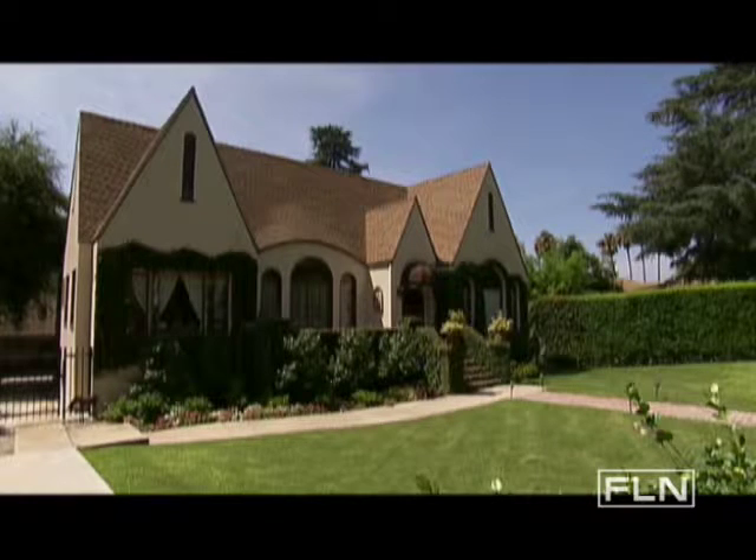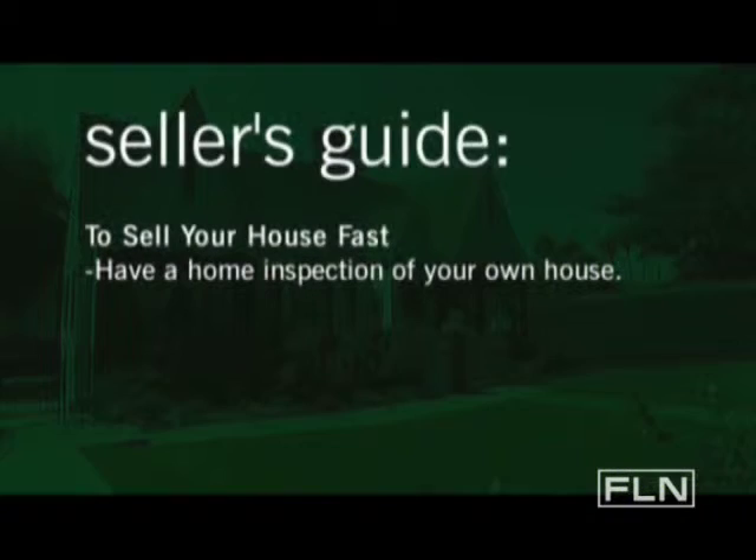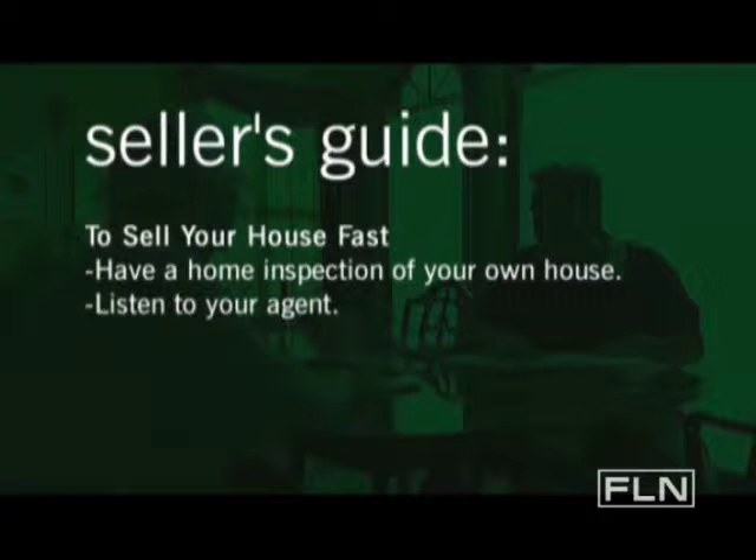If you want to sell your house fast in a market that people have some concerns about, you want to do a few things. First, have a home inspection of your own house. If there are any issues that you need to correct that come up on your home inspection, correct them. Number two, listen to your agent.